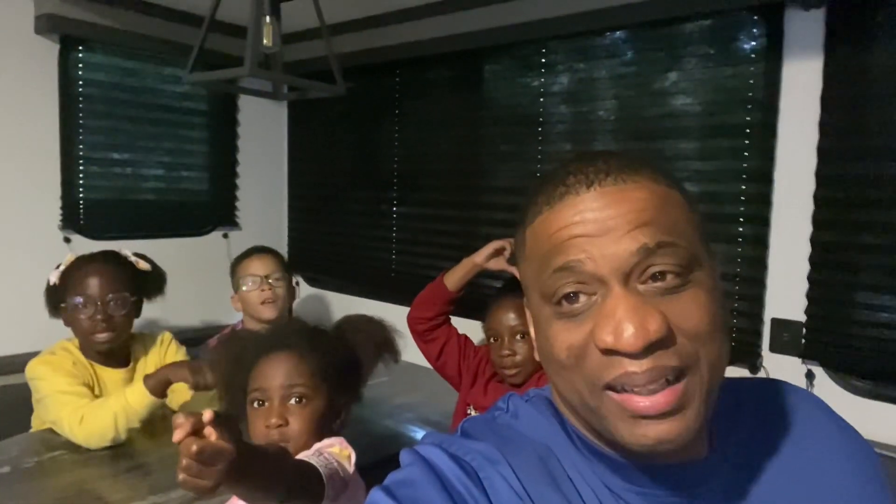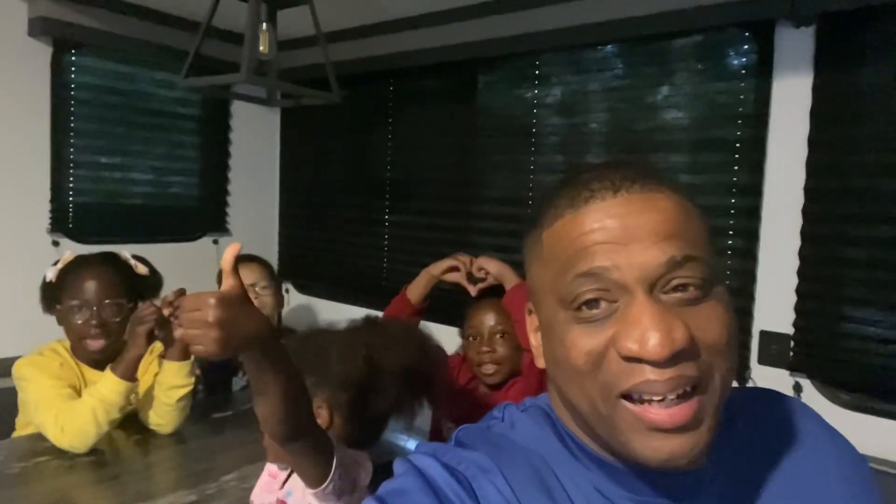We're also going to show you how to hook up two batteries in parallel to our solar system in the RV. But for now, I have to get up, do my morning hike before breakfast. Y'all ready to come with me? Alright, let's go.